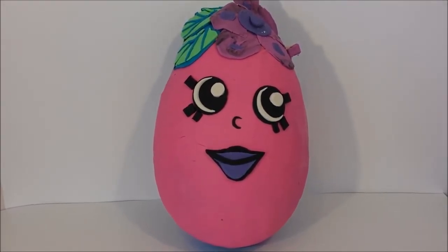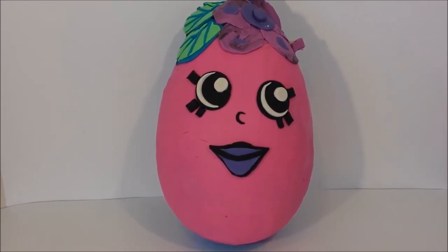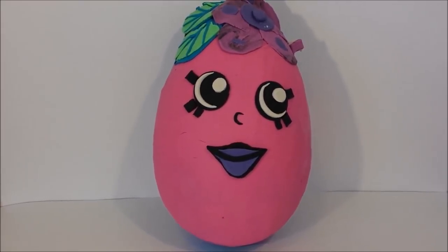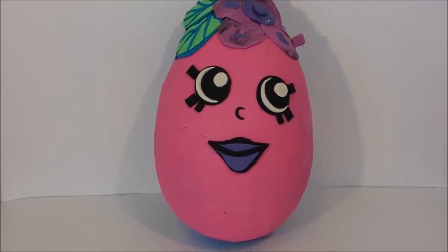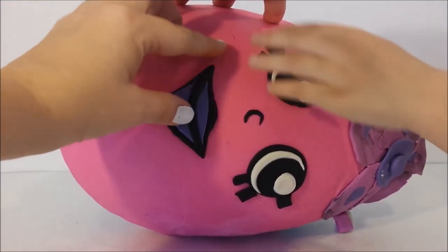Welcome to our toy review! Today we have a beautiful Play-Doh Shopkin egg that we're going to be opening. It's got all kinds of cool stuff inside and I'm super excited to see it, and I'm sure Hayley is too. Yeah! All right, well let's get started.